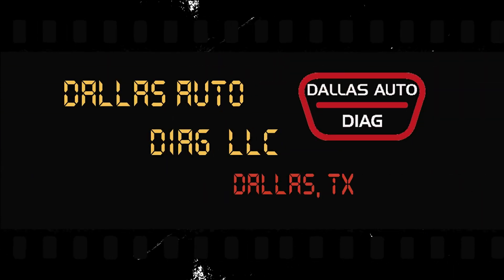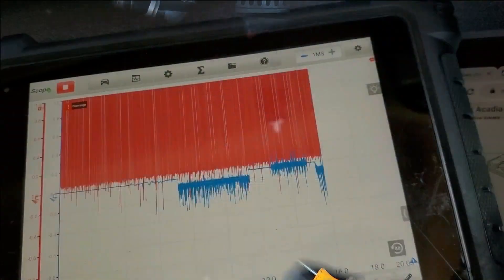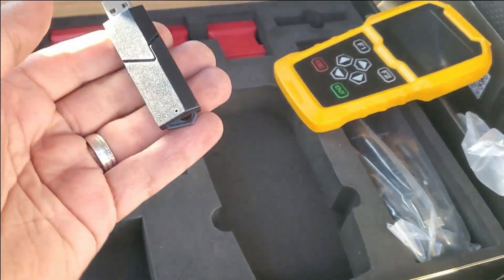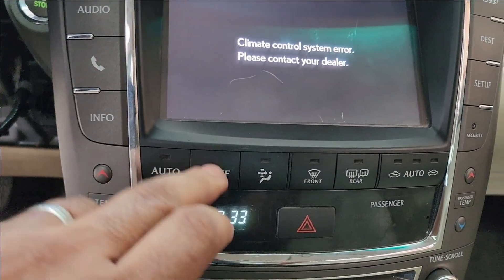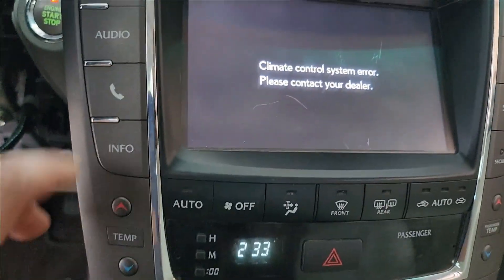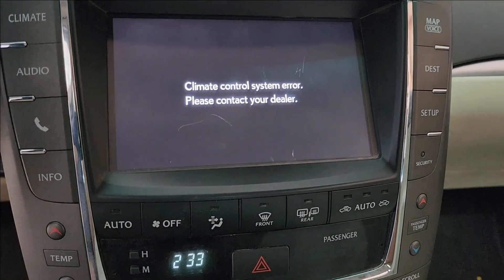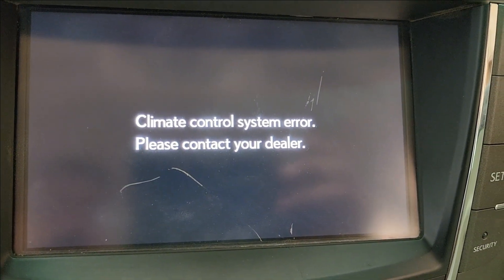We have a Toyota product that wants us to take it to the dealer. Let's see if we have to. Hey there viewers, welcome back to Dallas Auto Diag. I'm sitting inside a 2013 Lexus IS 350 — it's one of my buddy's vehicles. His concern is the AC is not working. Those buttons are not operating, not responding to anything. The rest of the navigation system works — everything works except when you hit the climate. You see this: 'Climate control system error. Please contact your dealer.'